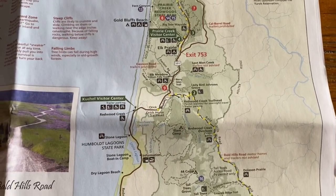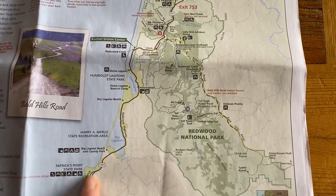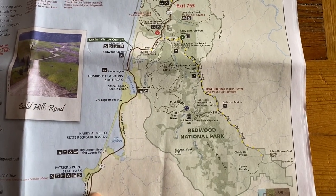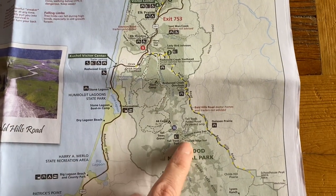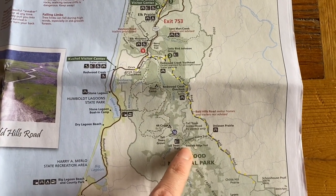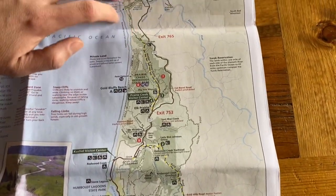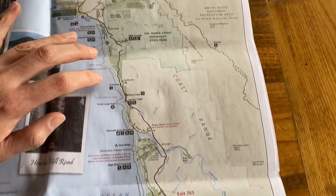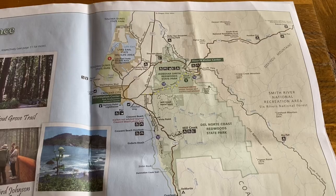If we had an extra couple of days, we had originally planned on staying on the south part and getting a permit to do the hike out to Tall Trees, but we had to cut our trip short by two days. We only had three overnights in Crescent City, so we ended up not doing that part.